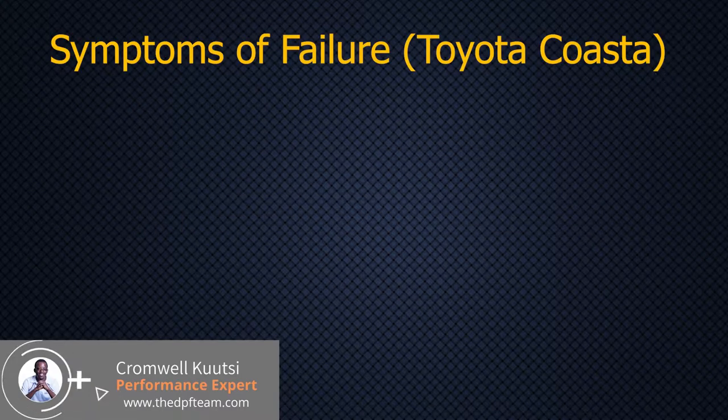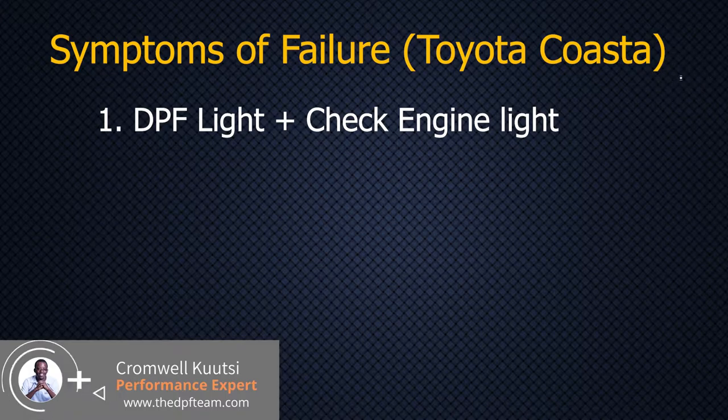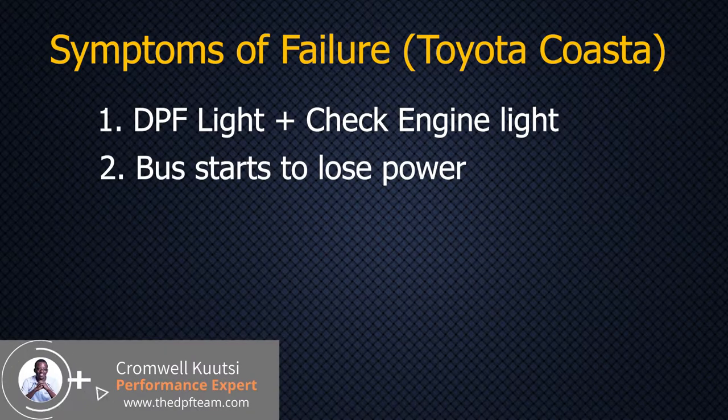The symptoms of DPF failure — there are four things that are going to happen. The first is that the DPF light begins to flash, and most of the time it will be accompanied by a check engine light that will be difficult to clear. The second thing is that your vehicle will deliberately limit power when that check engine light is on. You will see that it might not rev beyond 1,100 or sometimes 2,200 RPM.